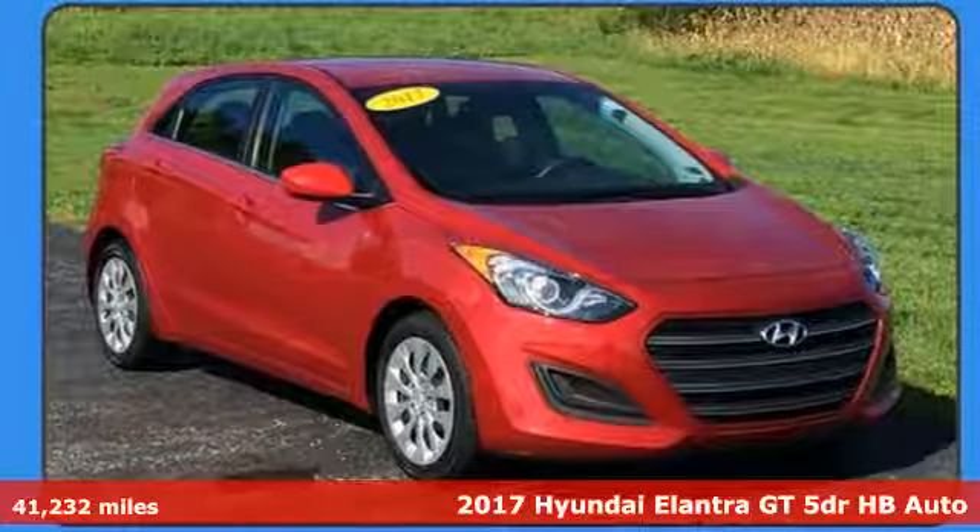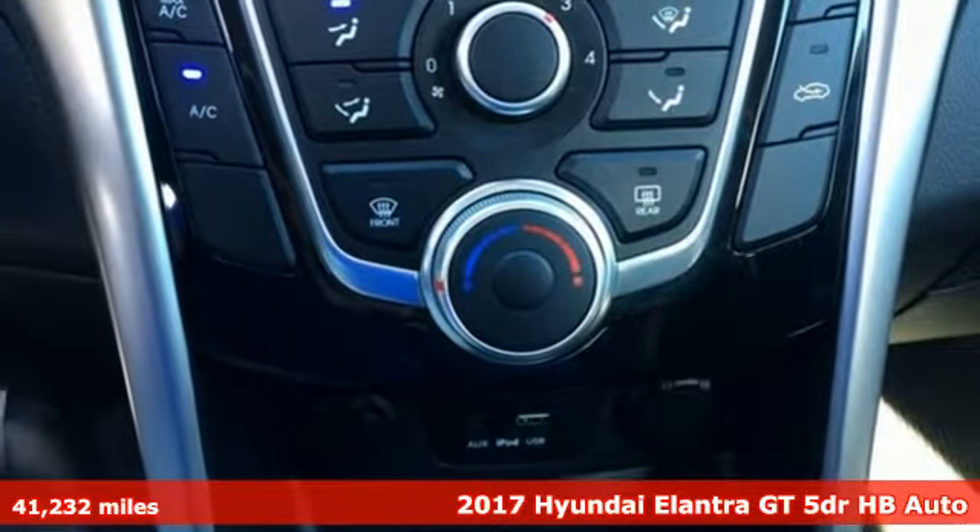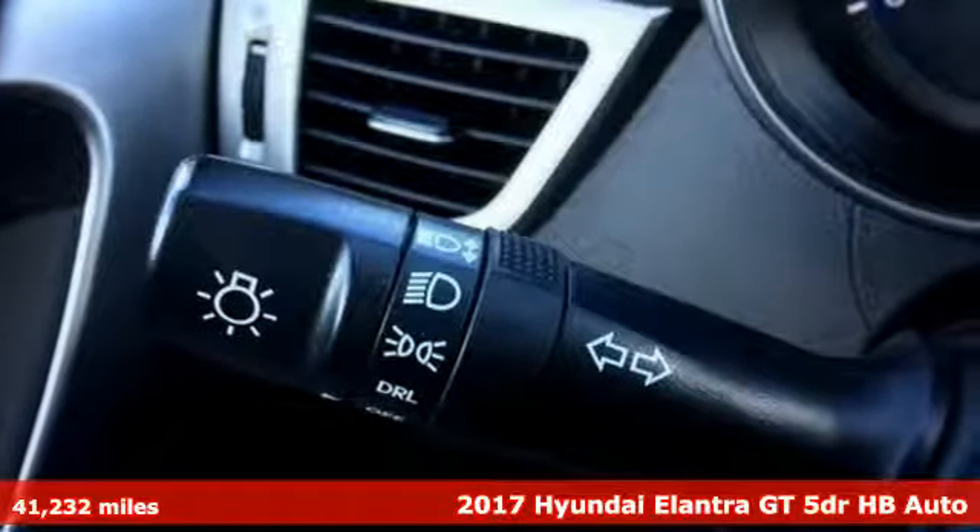Here's a 2017 Hyundai Elantra GT. Challenging convention to find a better way — it's the Hyundai way. Plus, it offers an exciting list of features.